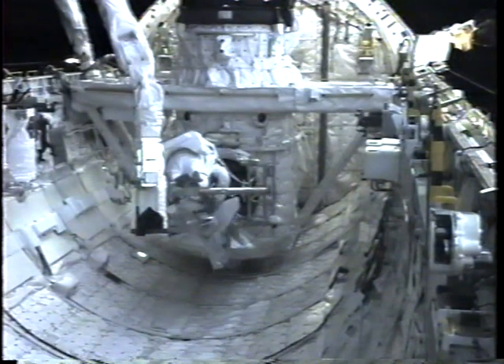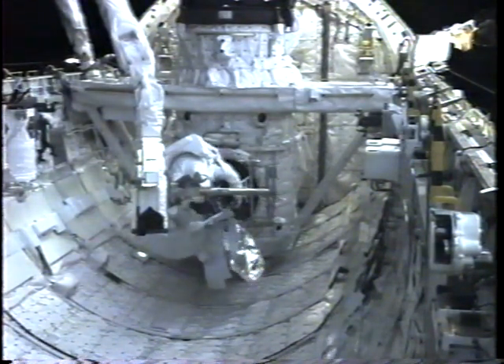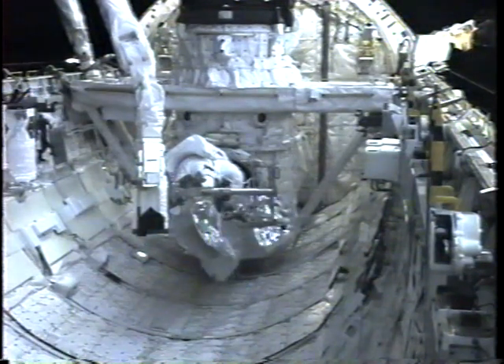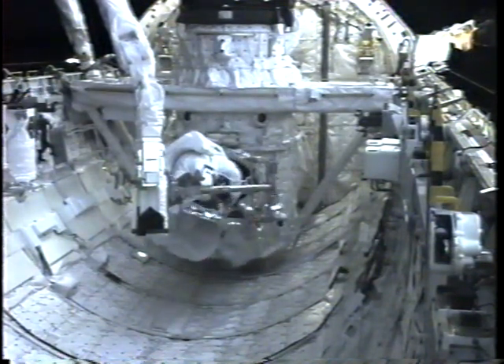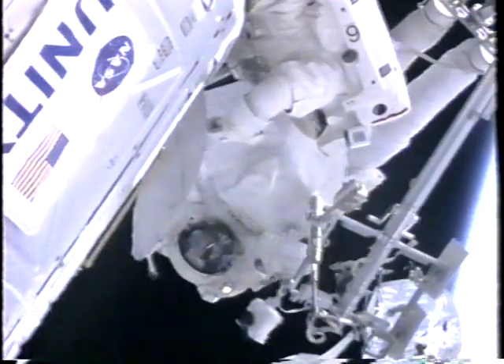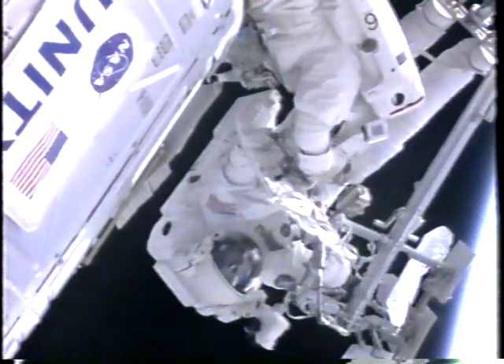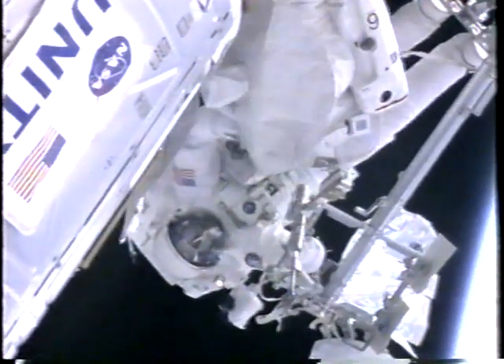Jerry, what would you rather do — route cables or do some of those? Jerry, I think you still have a Zarya CBM. You might grab that tool and then come get some of the training connectors from Jim if it works out that way. Called the boat hook, they'll retrieve it from the airlock to attempt to deploy one of the tele-robotically operated rendezvous system antennas on Zarya — one of two antennas that did not deploy as supposed to following Zarya's launch, which were photographed.